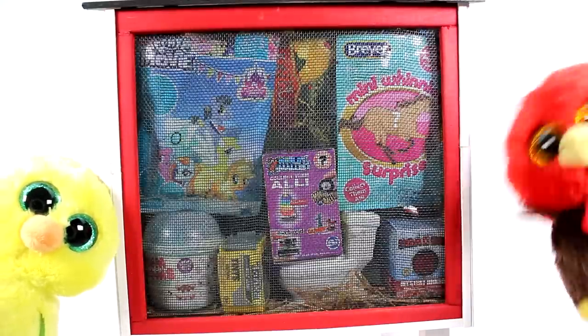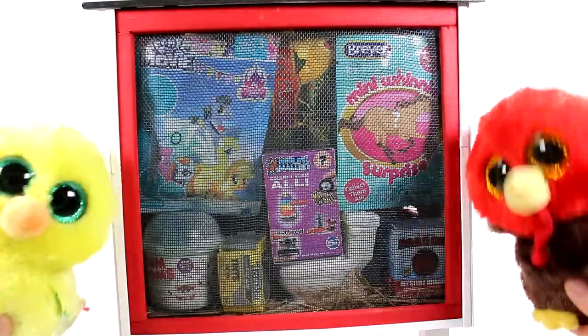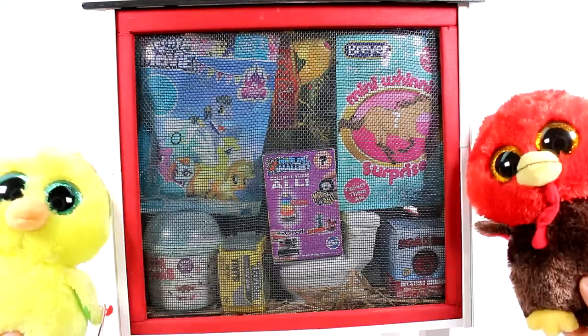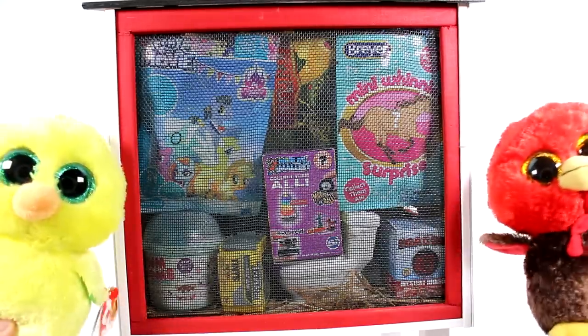Hi everyone, it's Tiffany. Feathers and Nugget, and we are back with another episode of the Blind Bag Chicken Coop. Feathers and Nugget have chosen a bunch of blind bags and boxes for us to open up today, so let's go ahead and get started.